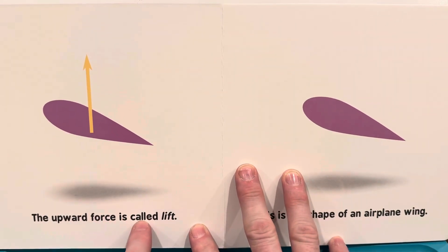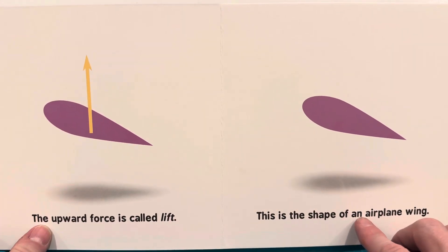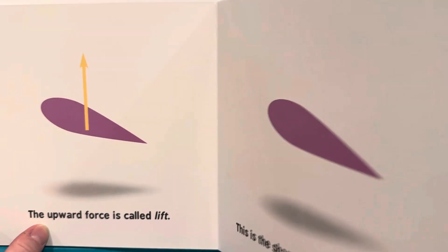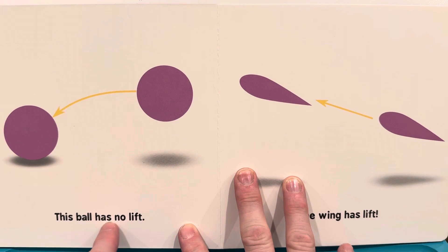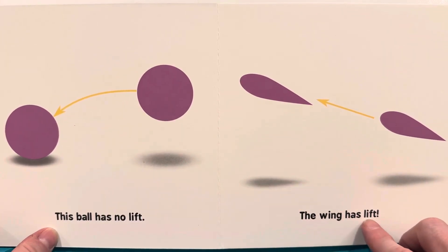The upward force is called lift. This is the shape of an airplane wing. This ball has no lift. This wing has lift.